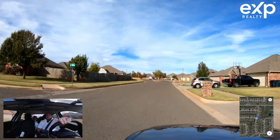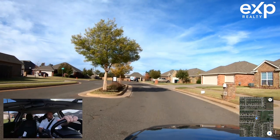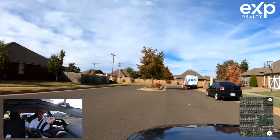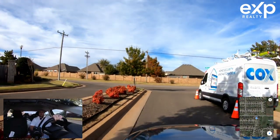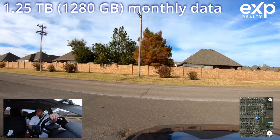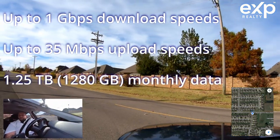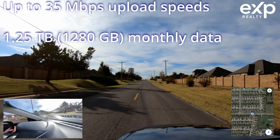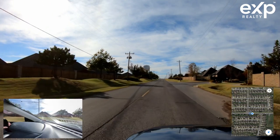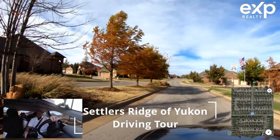I'm going to go north on this road to get into Settlers Crossing — that looks like Garth Brooks over there. This is probably a $200,000 to $285,000 neighborhood. I'm glad we stopped in here; it gives us a good idea of everything Yukon has to offer. These are some nice brick homes, I'm going to say early or late 2000s. That's Settlers Ridge — let's go drive around this neighborhood together.